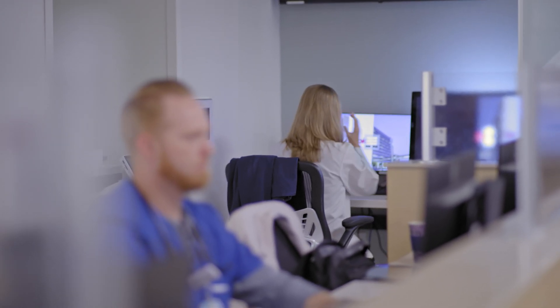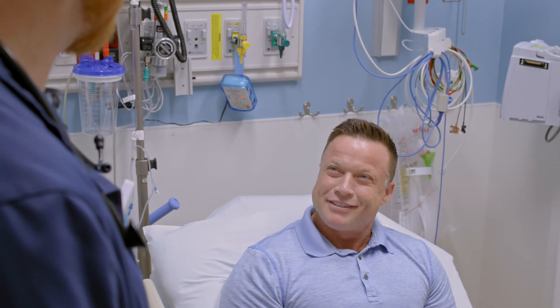It's about putting our caregivers back at the bedside with our patients, not letting technology be intrusive, and most importantly, earning the respect of our patients every single day.